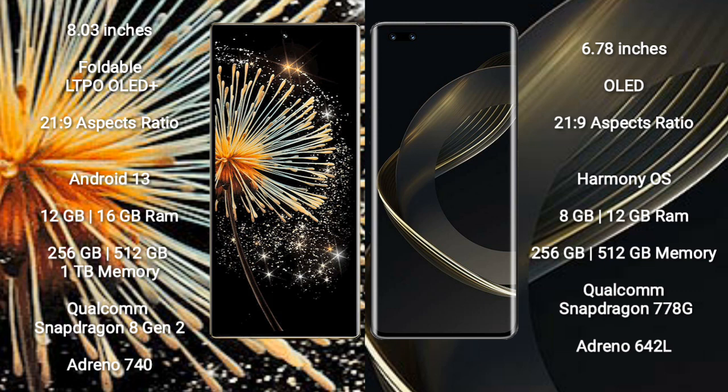Xiaomi Mix Fold 3 runs on the Android 13 operating system. Huawei Nova 11 Pro runs on the HarmonyOS operating system. Xiaomi Mix Fold 3 comes with 12GB or 16GB RAM and 256GB, 512GB, or 1TB internal storage. Huawei Nova 11 Pro comes with 8GB RAM and 256GB or 512GB internal storage.